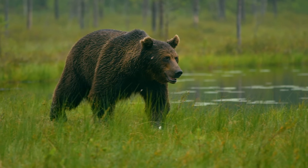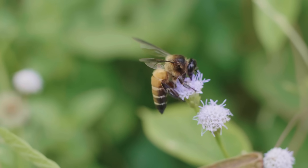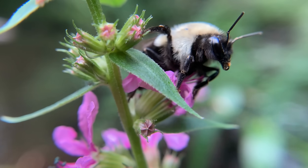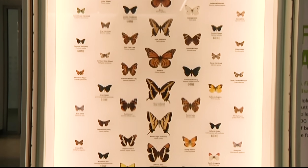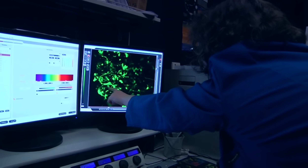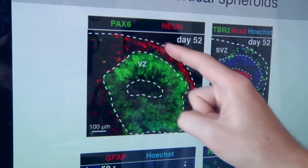Predators like wolves and bears keep populations of smaller mammals in check. Beavers build dams that slow down rivers to create safe environments for other water-loving animals. And pollinators like bees and wasps help plants reproduce. If one animal dies out, it can cause knock-on effects that destabilize the entire ecosystem.